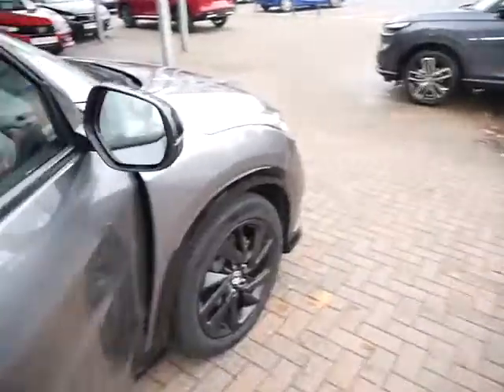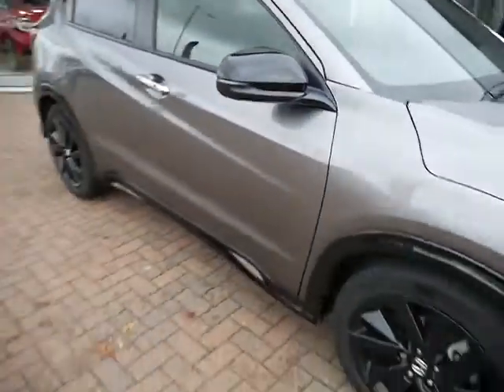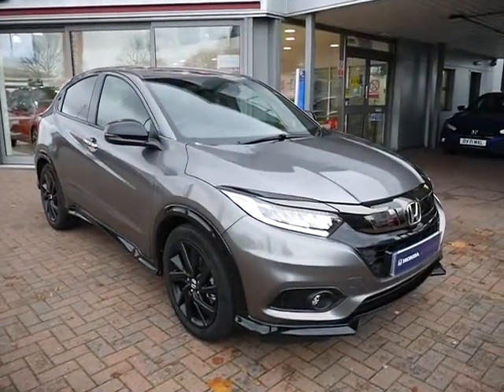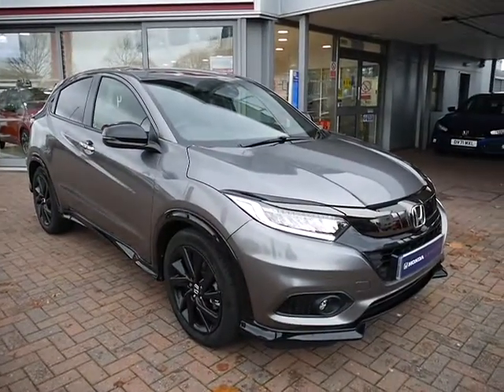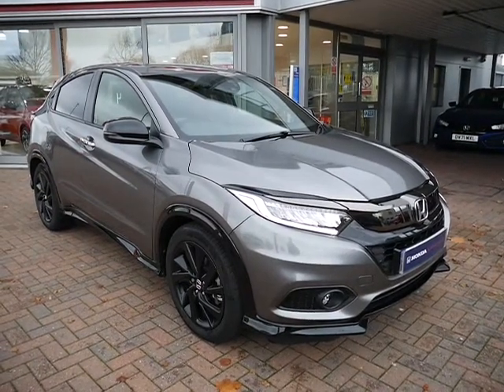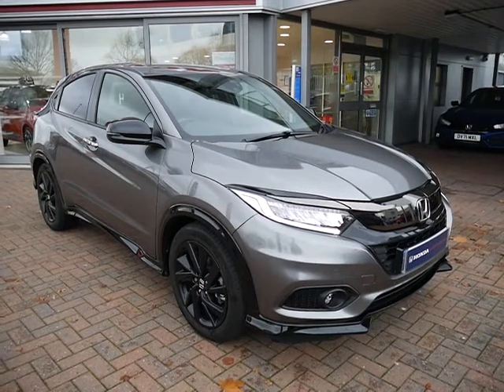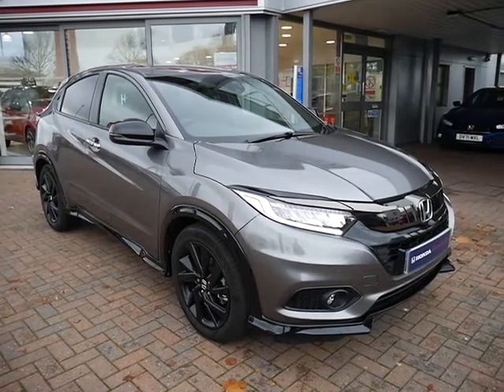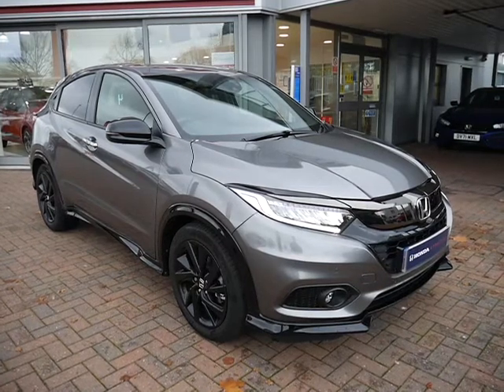Finance is available on this vehicle at a very low rate of 7.9% APR. Have a play around with the finance calculator located beneath this video. The car will come with two keys and all the relevant service books and information packs. You can reserve the car online by clicking the link below. For more information on this particular model, please contact us here at JT Hughes of Shrewsbury.